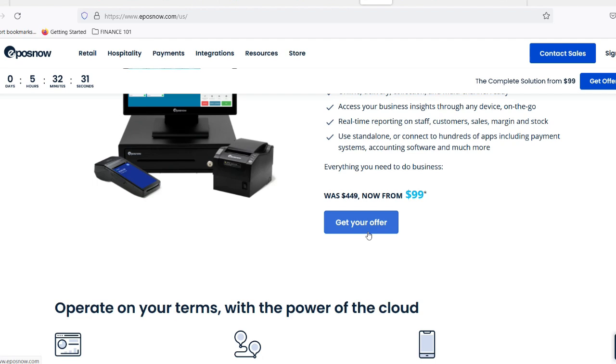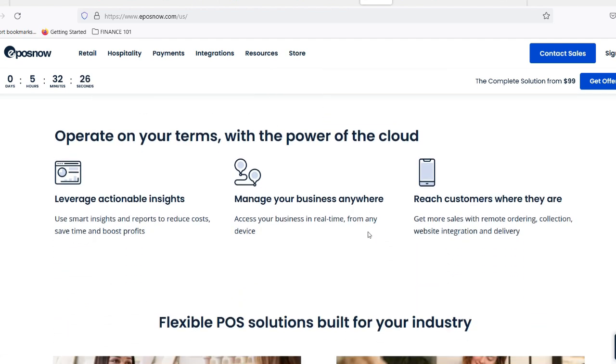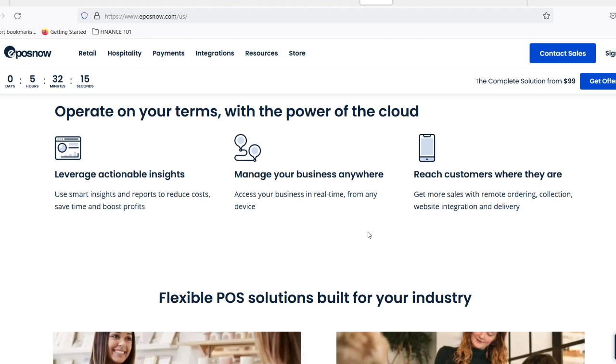Now back to EposNow. They heavily promote themselves as a cloud-based solution, and guess what? They deliver. EposNow's entire system runs on the cloud, which means big things for busy business owners. Here's why going cloud-based with EposNow might be your business's saving grace.